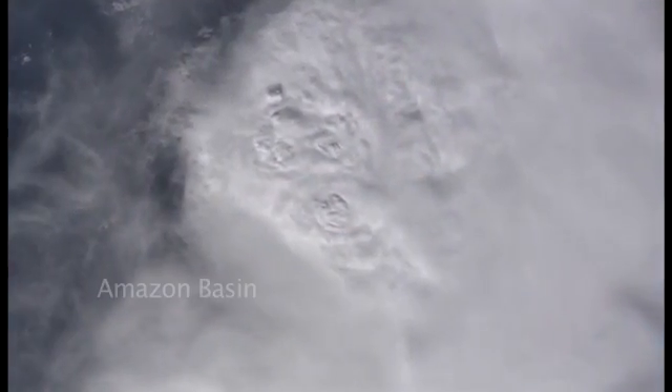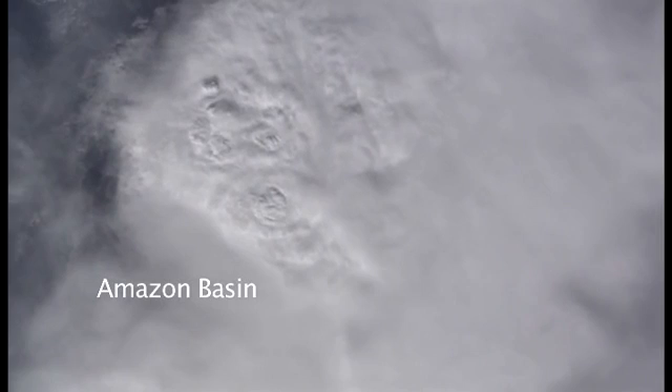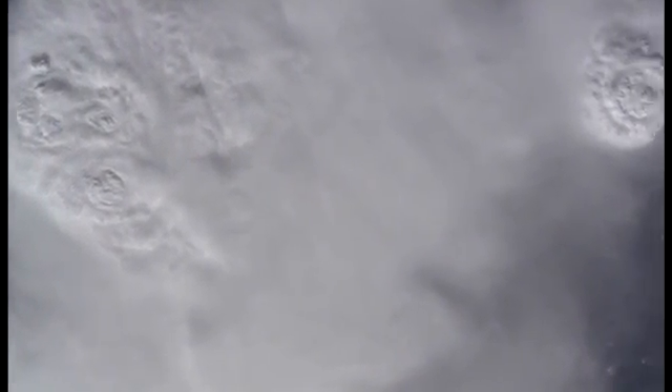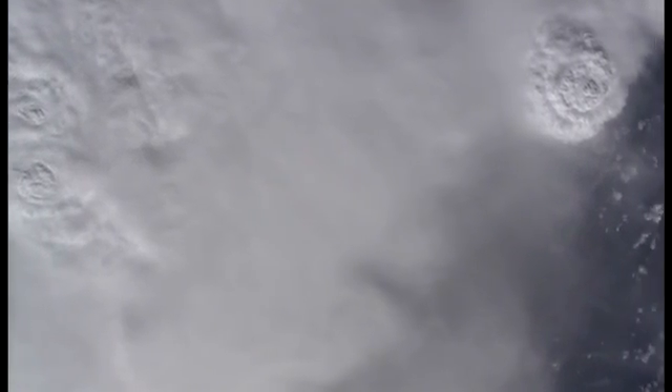Here is a thunderhead — the typical look of the thunderheads — big rainstorms that develop over the Amazon basin. And another one coming in top right.